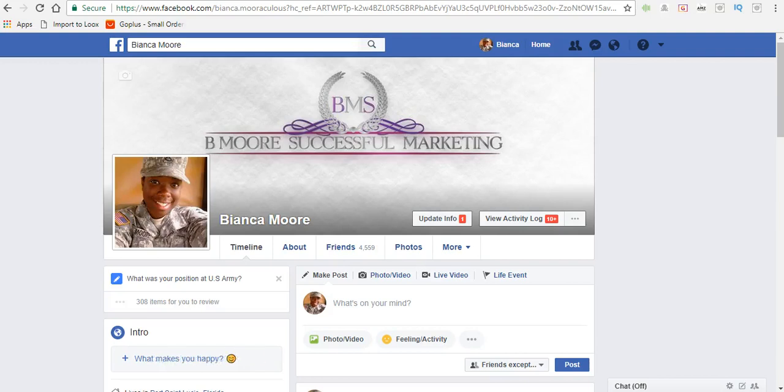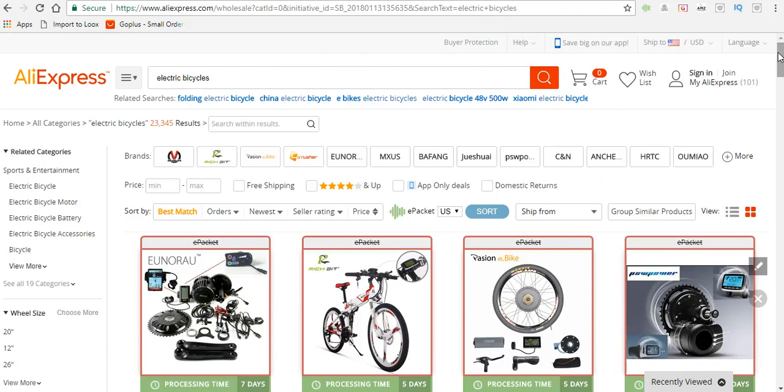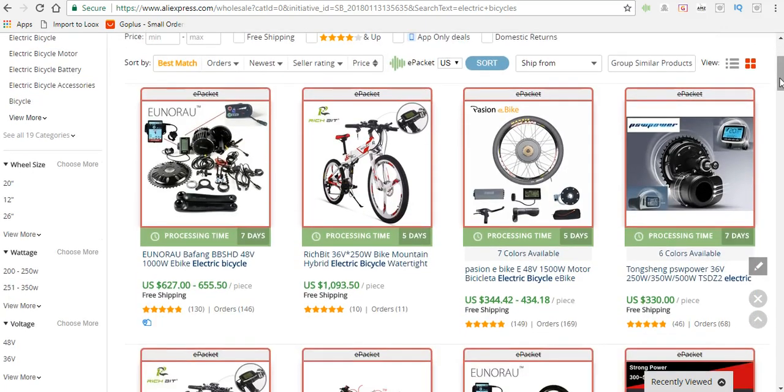What's going on everyone, it's Bianca Moore with Be More Successful Marketing. In this video I'm going to teach you how to do product research for Shopify. The first thing you want to do is head over to AliExpress, and what we're going to do is find items that are going to bring us a huge profit. Nobody else is really doing this right now, so this is definitely an untapped market.